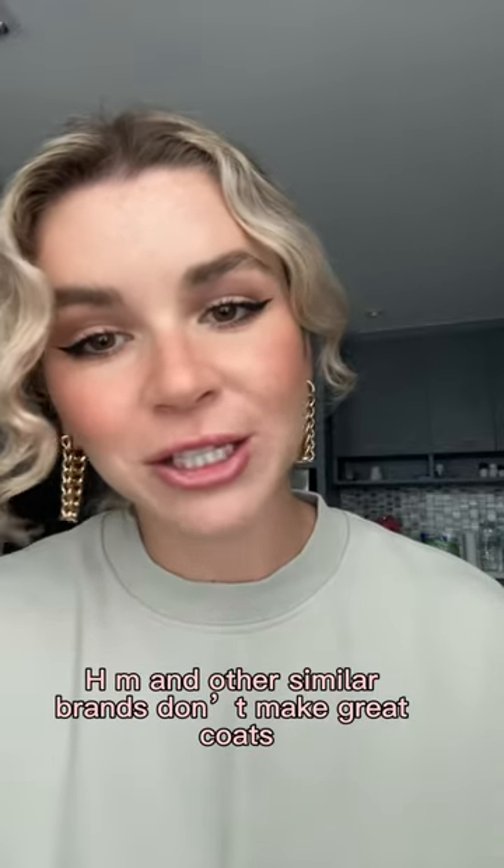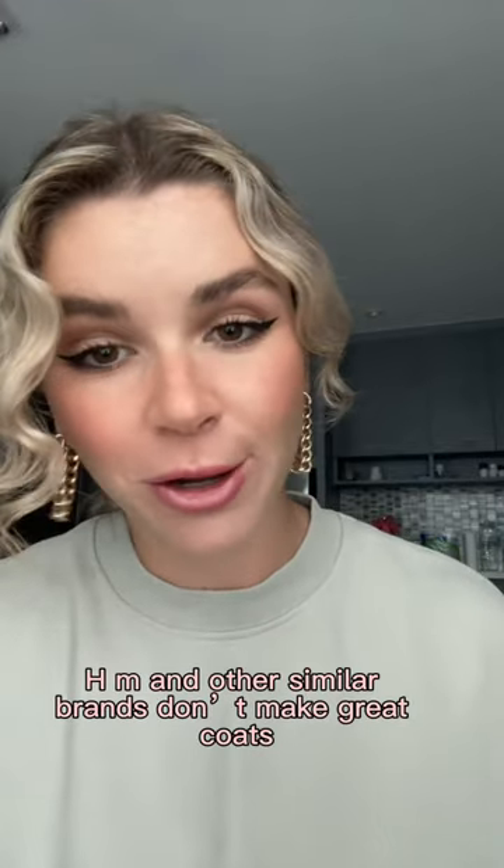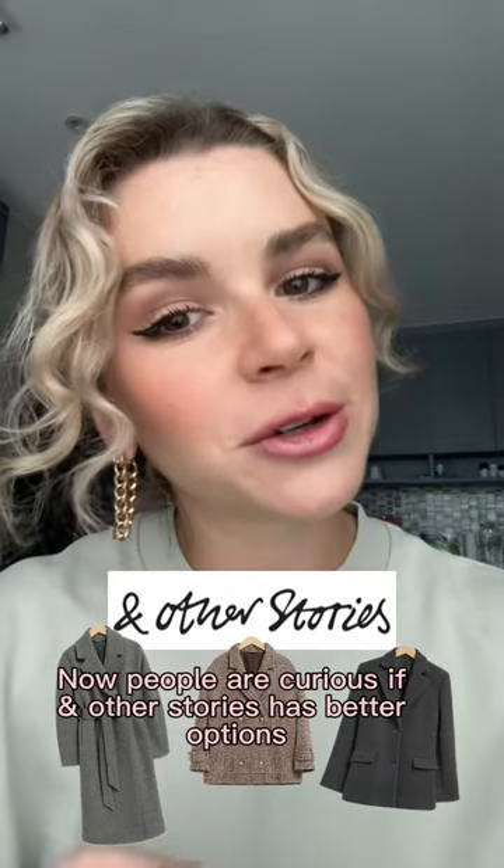In my past post, we figured out that Zara, H&M and other similar brands don't make great coats. Now people are curious if another store has better options.